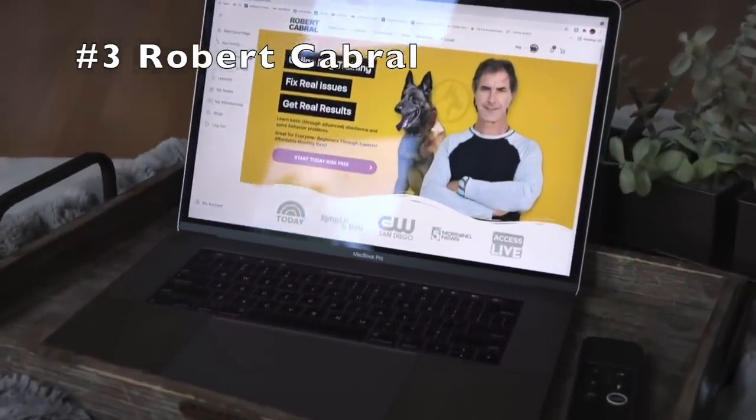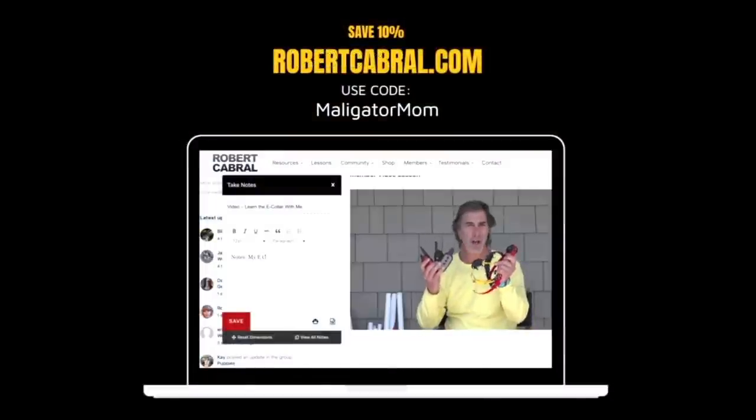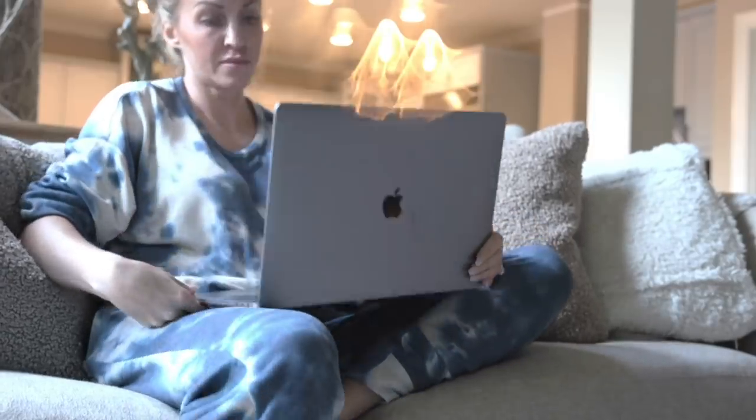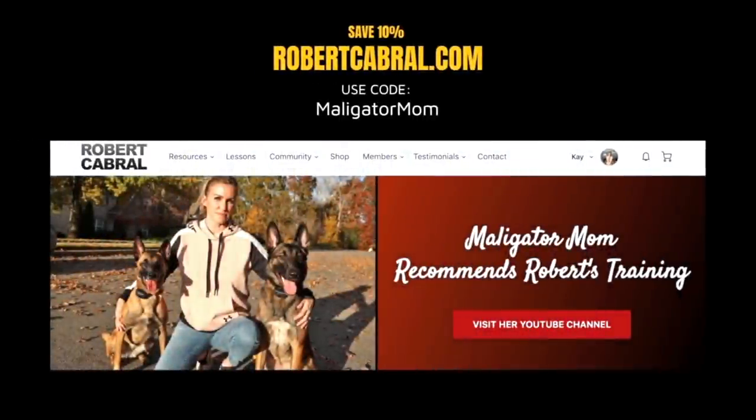And number three, if you are interested in online dog training videos, you definitely need to check out robertcabral.com. I have consumed a lot of online dog training videos and Robert is by far the best. Head over to robertcabral.com, use code Malligator Mom.